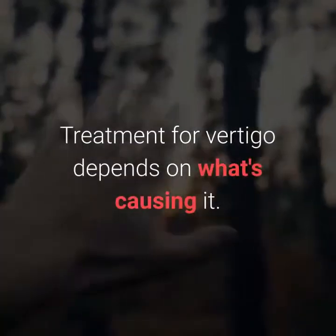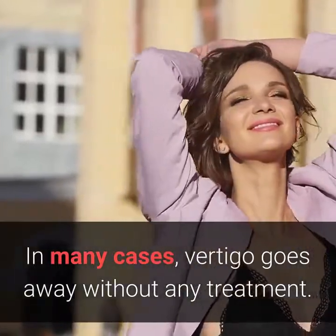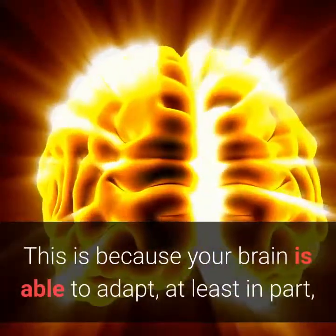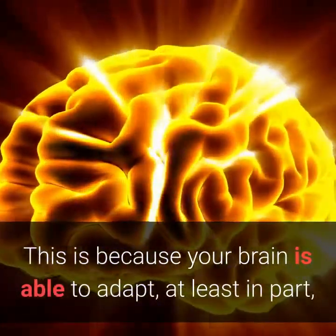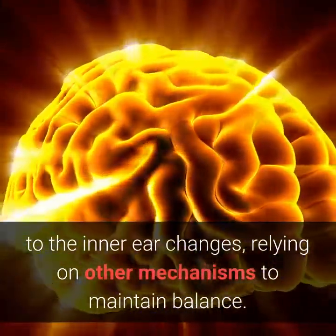Treatment for vertigo depends on what's causing it. In many cases, vertigo goes away without any treatment. This is because your brain is able to adapt, at least in part, to the inner ear changes, relying on other mechanisms to maintain balance.